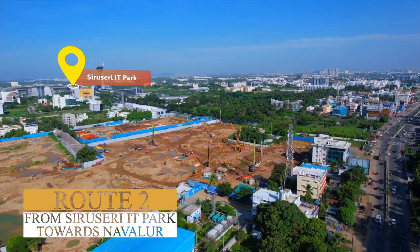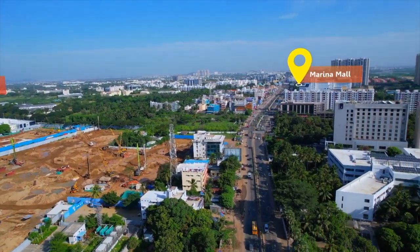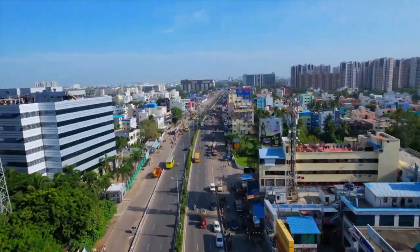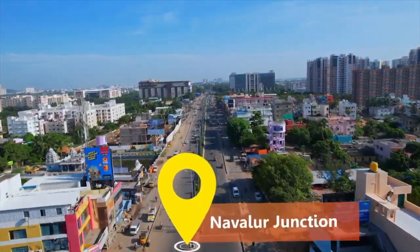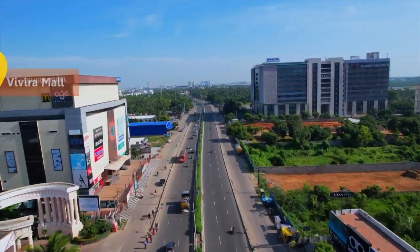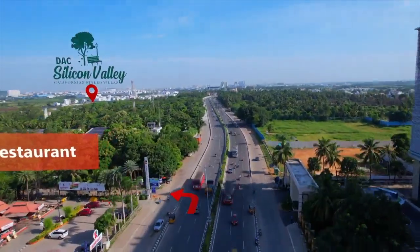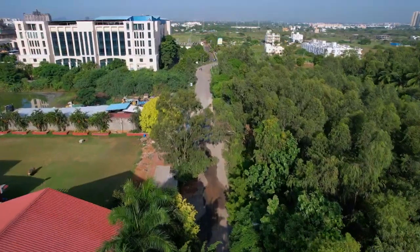Route 2 from Siriseri IT Park towards Navalur. Pass Marina Mall, Navalur Junction, Viviram Mall, Geetam Vegetarian Restaurant — take left towards DAC Silicon Valley.